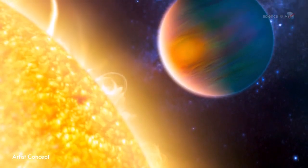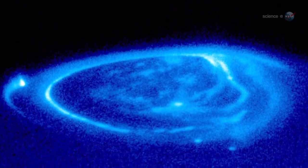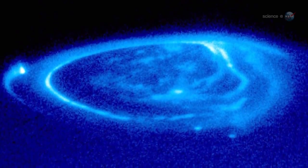Blasts of stellar radiation hitting the planet at point-blank range could have another effect: auroras that wrap around the planet from pole to pole, orders of magnitude brighter than any northern lights in our own solar system. This is speculative, though.